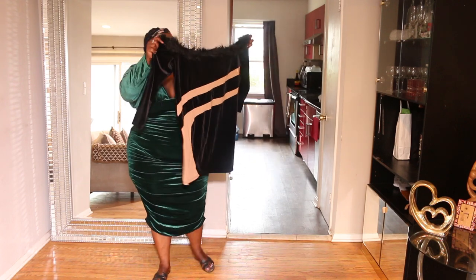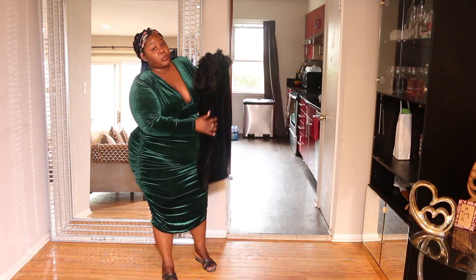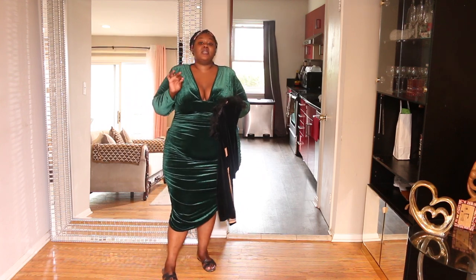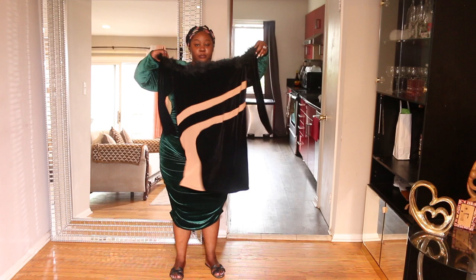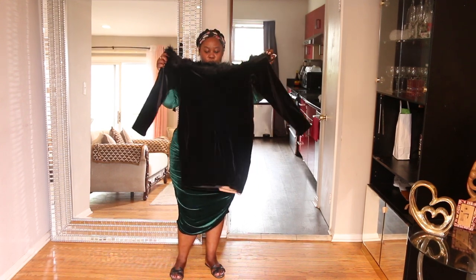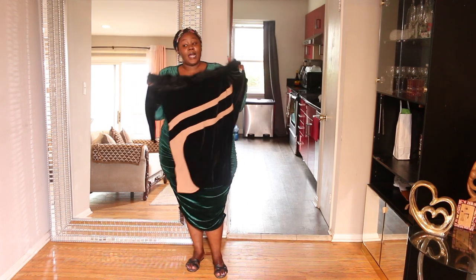This is the second outfit, but sadly I cannot put it on because there's nobody to help me with the zipper, and it's extremely short — literally right here. So I'm definitely not keeping this one. But it is so beautiful. Let's move on to the next outfit.